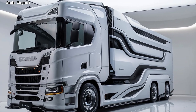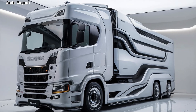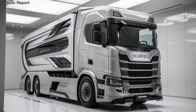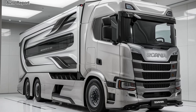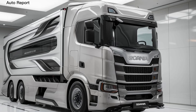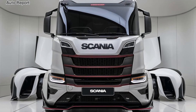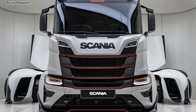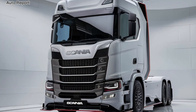Speaking of performance, the 2025 Scania is equipped with a range of powerful engines, including both diesel and alternative fuel options. The engines are designed for optimal torque and horsepower, ensuring that no load is too heavy. With advancements in technology, these engines provide better fuel efficiency without compromising on power, making them perfect for long-haul journeys.